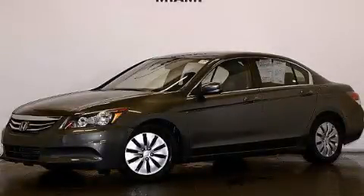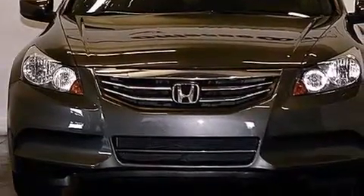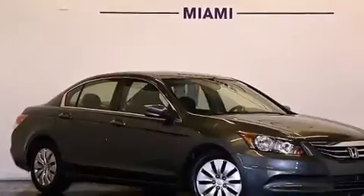This is a 2012 Honda Accord. It has a 2.4-liter four-cylinder engine and automatic transmission. Plus, having just come off lease, this Honda is in like-new condition.